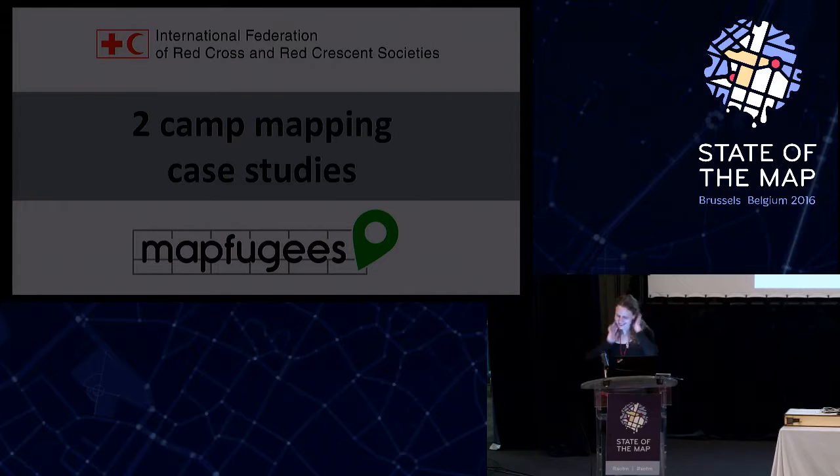Okay, thank you Hank. Hi, good morning. As I was kindly introduced by Hank, this is about two participatory mapping projects: one took place in Dunkirk and one took place in Calais.